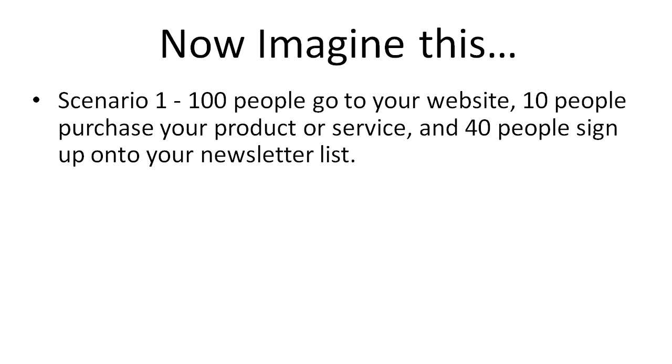Imagine this: in scenario one again, out of those hundred people that go to your website, 10 people purchase your product or service, and an additional 40 people sign up onto your newsletter list. Those 40 people are interested in what you have to offer — they're just not ready to buy. Sometimes it can take anywhere from 7 to 12 times for somebody to see something until they make the decision to buy. So that's 40 people on your list who are interested.